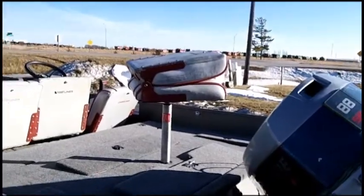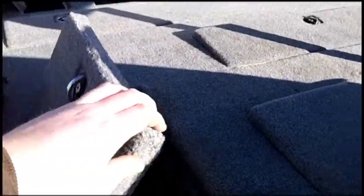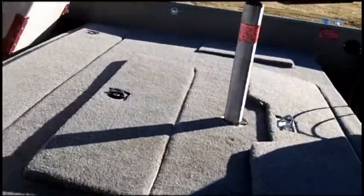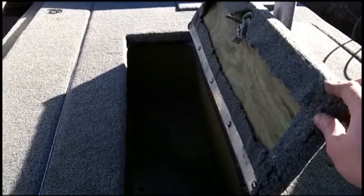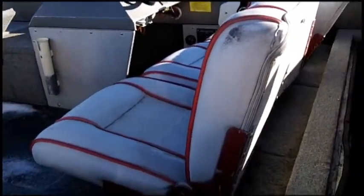This boat has all new flooring in it, new doors. You've got a storage compartment back here on the side. Larger storage hole up in the back for your batteries, live oil pump, bilge pumps. Another storage hole there.